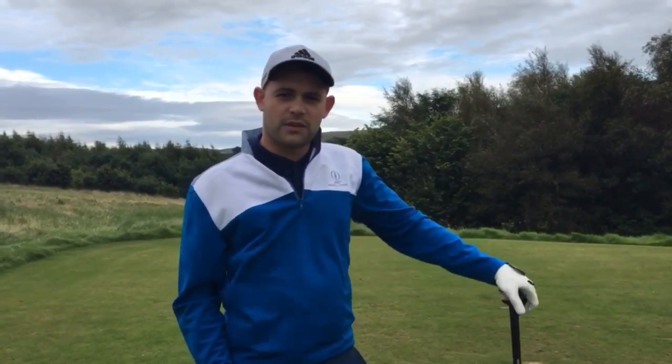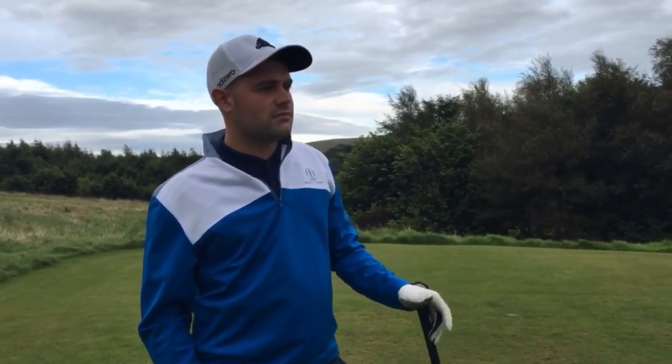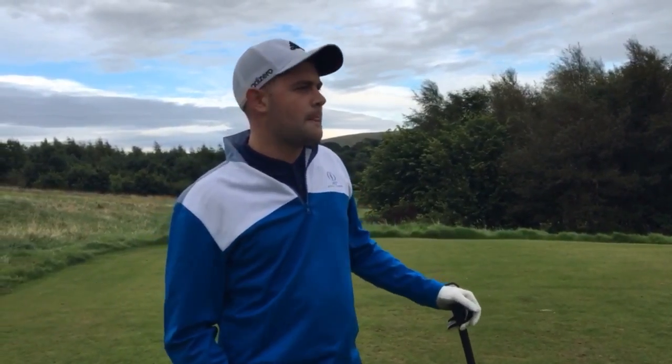Right, today we're going to have a three-hole course vlog here at Brunson Castle. Really windy, probably three of the toughest holes on the course. Just going to see, try and get par. But just to get a few videos out there, let you know who I am, let you know who Joe is — Joe can't be here today, he's going to work. But aye, here goes.